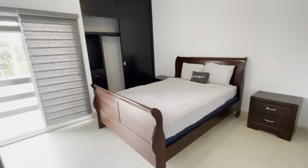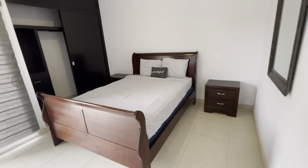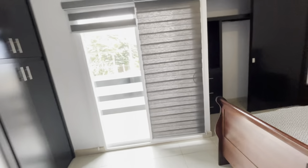Upstairs is nice and spacious with the three bedrooms. This is the third bedroom with a walk-out patio terrace. It's nice and bright, and there are cabinets — more cabinets.